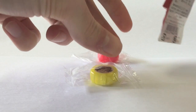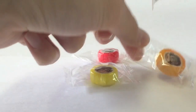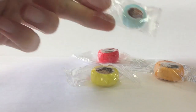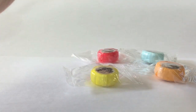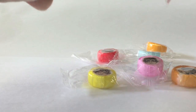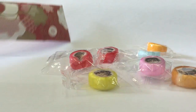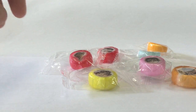We have little hard candies in different colors: blue, pink, orange, and red. Okay, that's all of them. Put that to the side. Look at the colors — here's a blue one and an orange one.